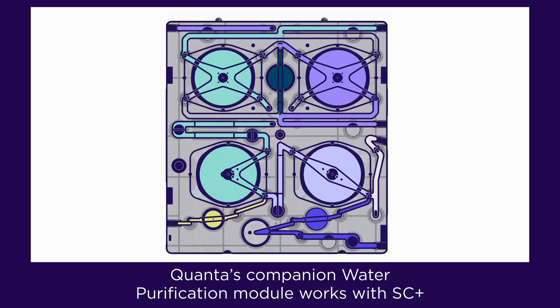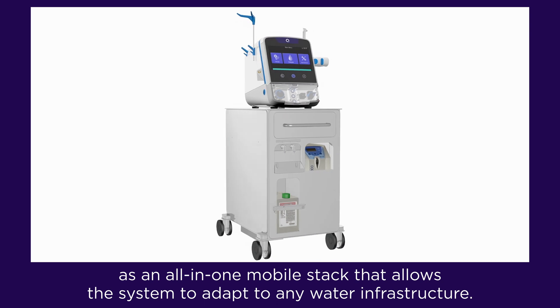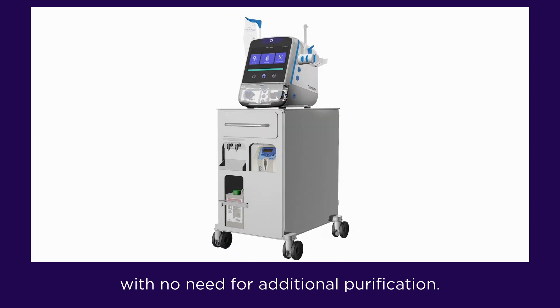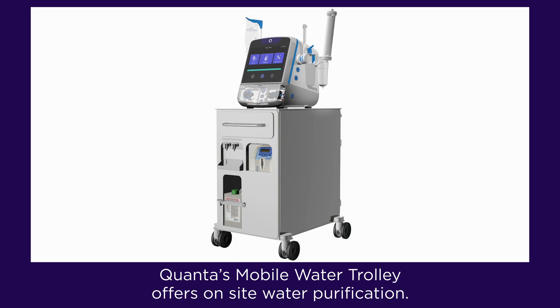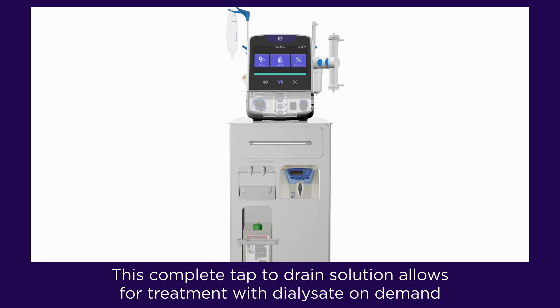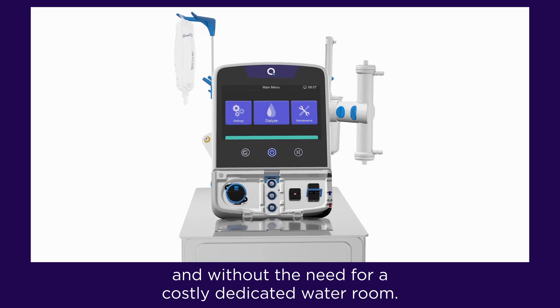Quanta's companion water purification module works with SC Plus as an all-in-one mobile stack that allows the system to adapt to any water infrastructure. In clinical settings, SC Plus can connect directly to existing water systems with no need for additional purification. In clinical settings where portability is critical, Quanta's Mobile Water Trolley offers on-site water purification — a complete tap-to-drain solution allowing for treatment with dialysate on demand, without the need for a costly dedicated water room.